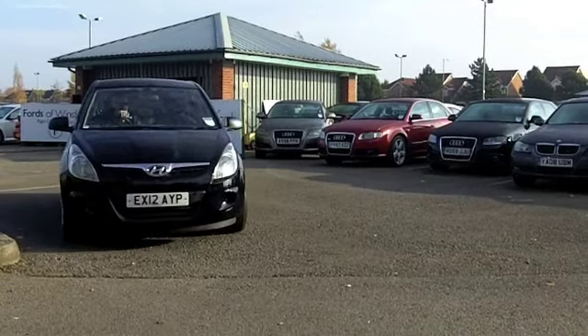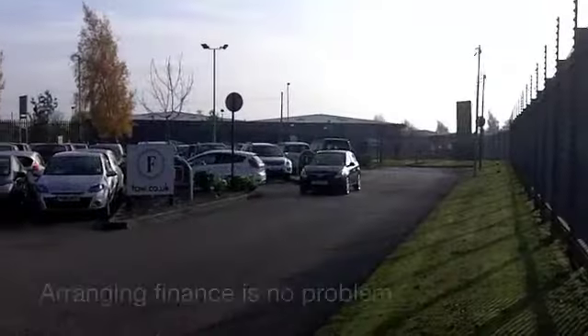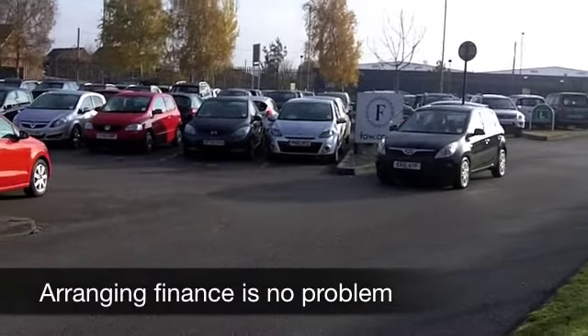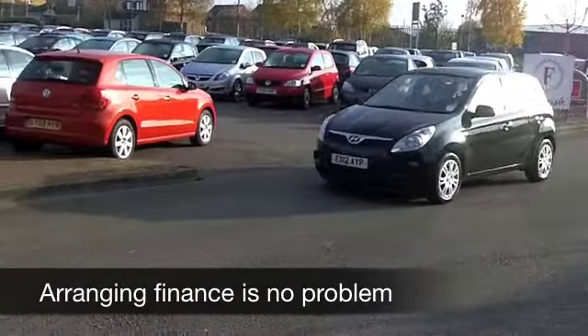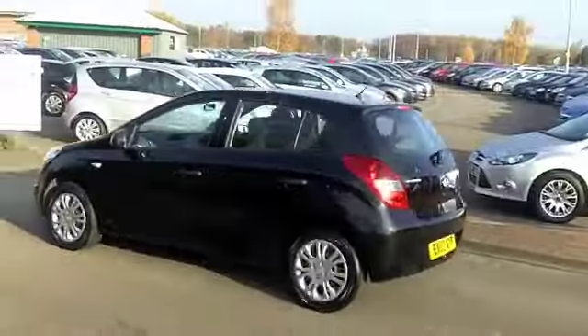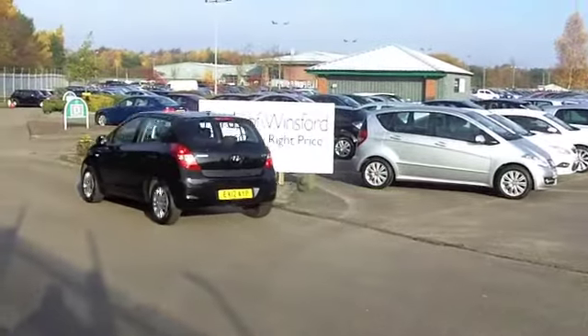This is a 1.2 Classic from 2012 — bang up to date. It's only got about 6,000 miles on the clock, so to be honest it's as good as new, and it certainly looks and drives it. This is in the right colour as well — metallic black really suits this car.